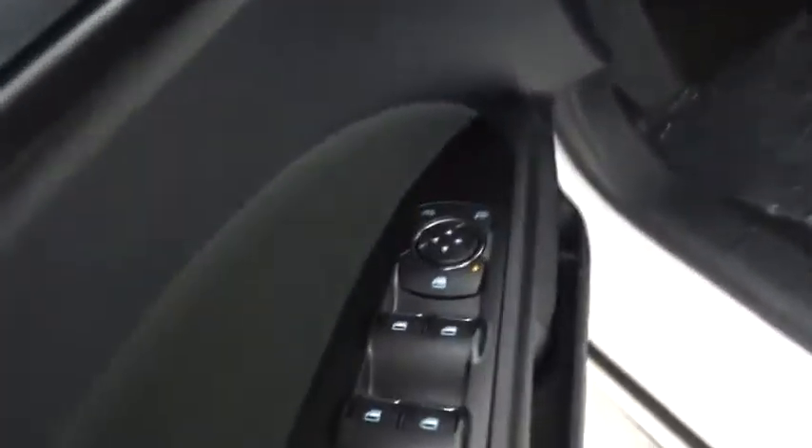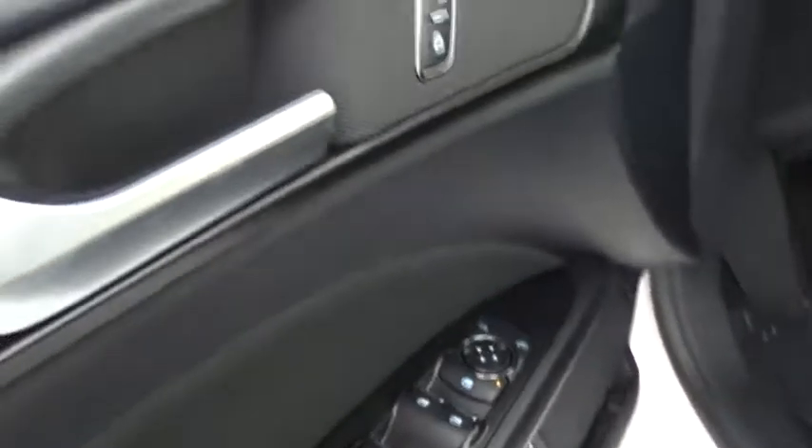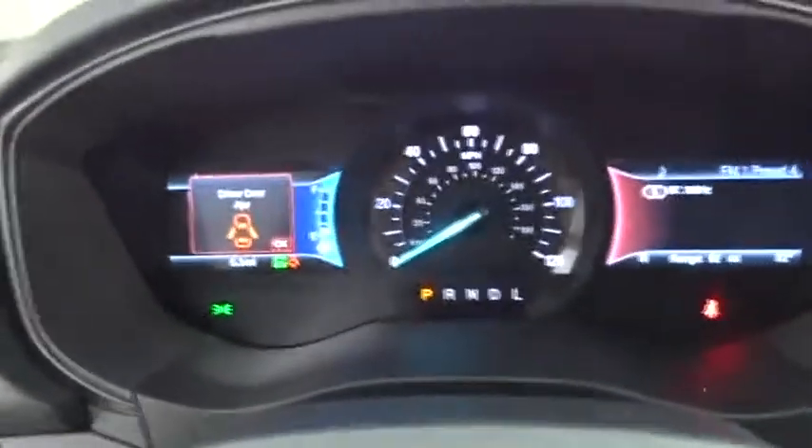Aluminum wheels. AM-FM stereo radio. Climate control. Front-wheel drive. Rear defrost. This vehicle offers reliability and good looks at a great price. So come in and take a test drive today.